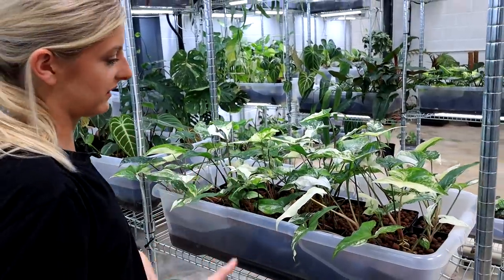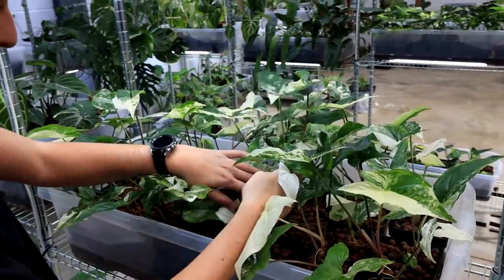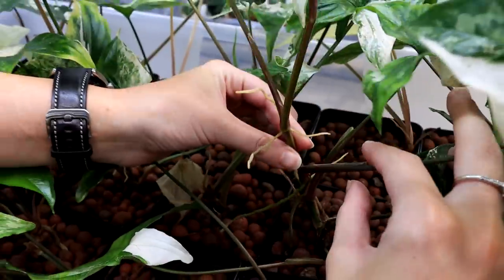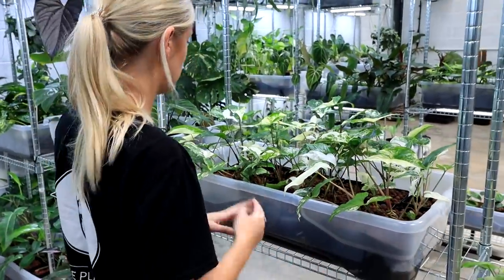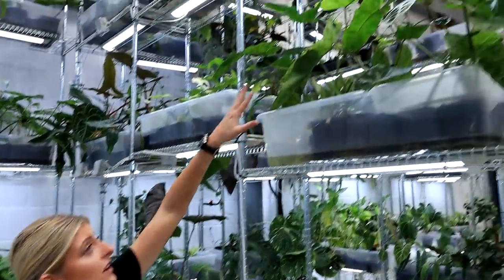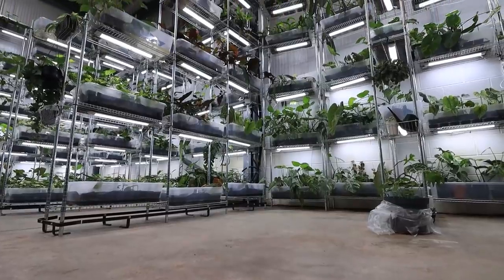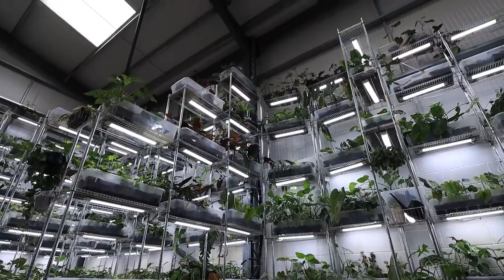These will be the Syngonium Albo mothers. I can see where the plant has been originally propagated and then grown on. I tend to keep these here for mothers. I do have some Paraiso Verde up here too — I've got so many things growing in so many places I'm not even sure what's all the way up there. It's slightly overwhelming if I'm totally honest.